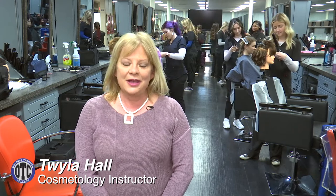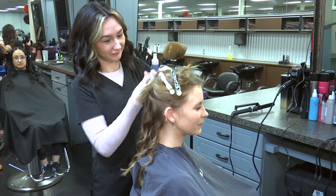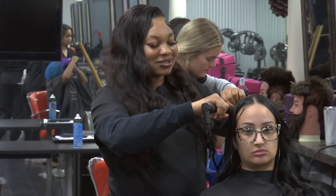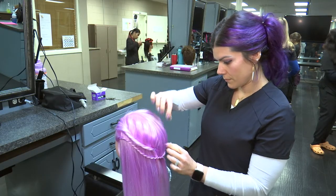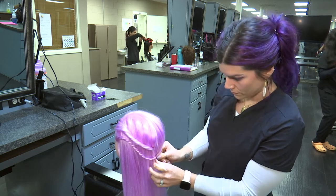Hi, my name is Twyla Hall. I'm the instructor at OTC for the Cosmetology Program. The program involves mostly hair services with hair cutting, chemical services, color, relaxers, hair straightening systems, things like that, with a little overview of skin and nails.